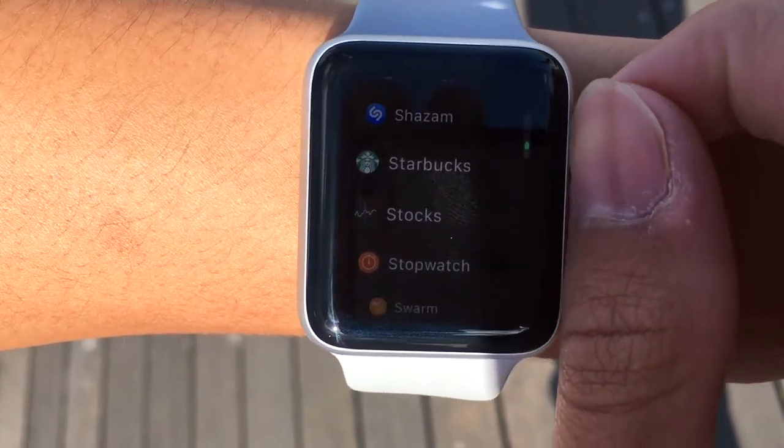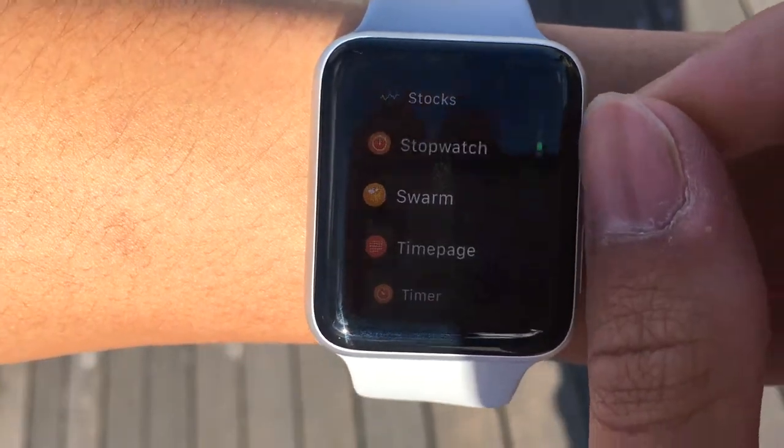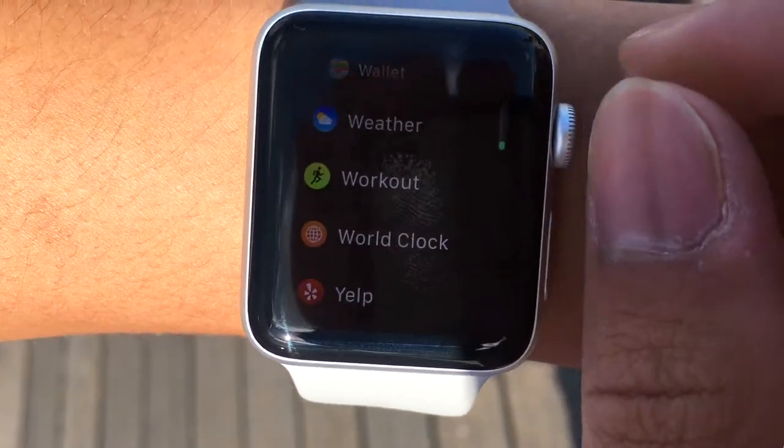Shazam, Starbucks — for sure for the Starbucks card — Stock, Stopwatch, Swarm for checking in, Time Page, Timer, Uber, Wallet, Weather, Workouts.